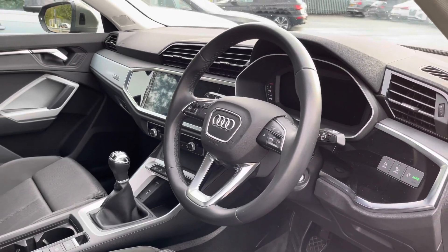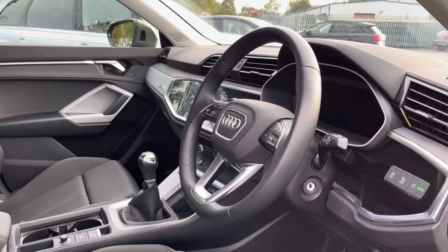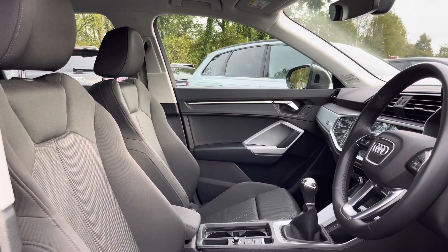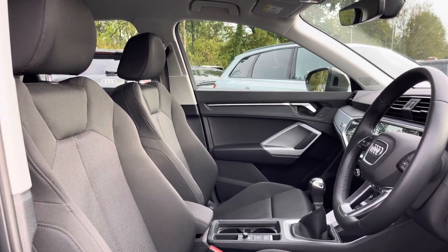Here we have the even more impressive front interior with the three-spoke multifunction steering wheel finished in black leather alongside the silver micro metallic inlays, which help to really refine the look of this interior. There are also the front sports seats finished in the same stylish black index cloth as the rear.